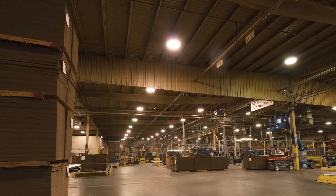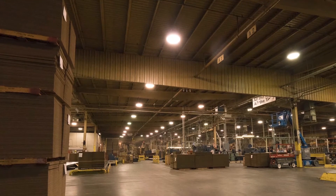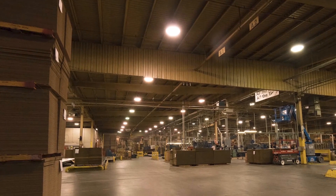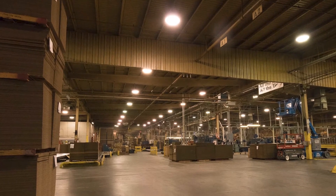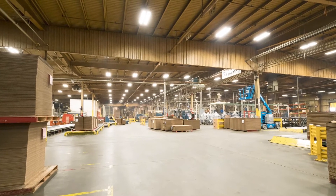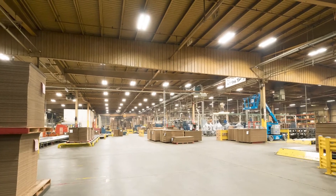For further reference, here is a picture of a facility we upgraded with LEDs. Prior to the overhaul, the space had readings ranging between 3 to 26 foot candles, and now it has a light level of a minimum of 50 foot candles.